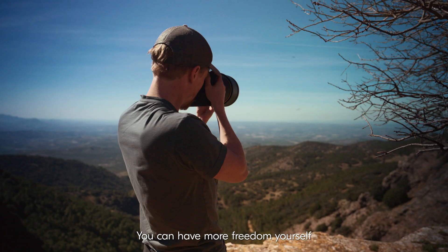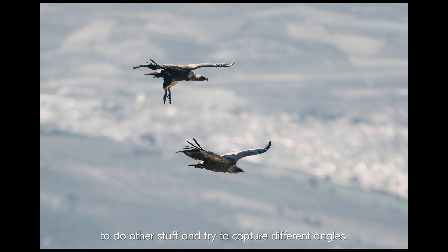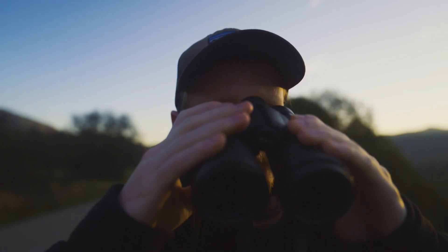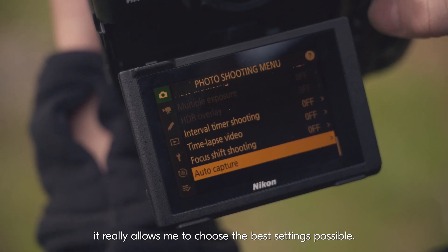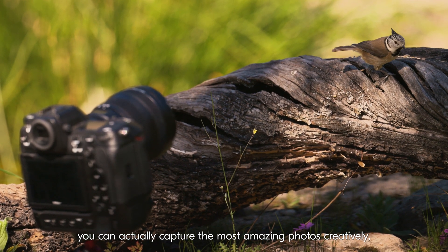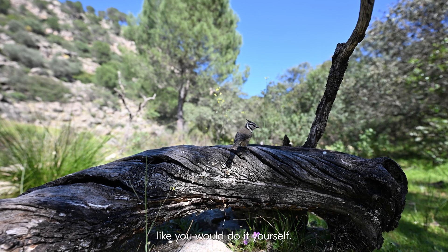You can have more freedom yourself to do other things and try to capture different angles. When using the AutoCapture mode, it really allows me to choose the best settings possible, so you can actually capture the most amazing photos creatively, like you would do it yourself.